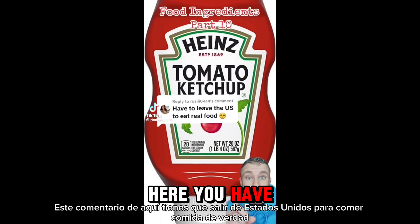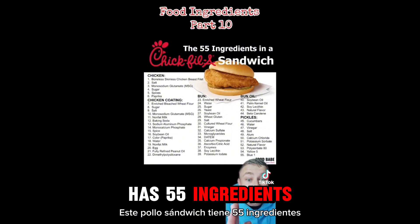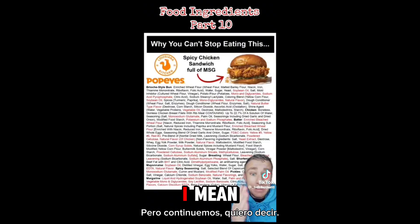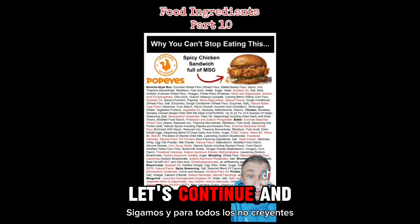This comment right here: you have to leave the US to eat real food. Let's get into this, and hopefully you guys aren't still eating Chick-fil-A. This chicken sandwich has 55 ingredients, not to mention a few toxic dyes as well. If the ingredients list is this long, you might want to reconsider putting that food into your body.